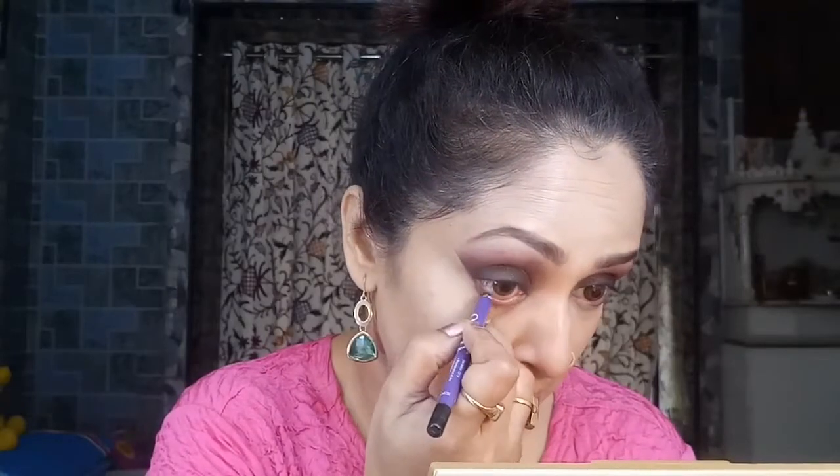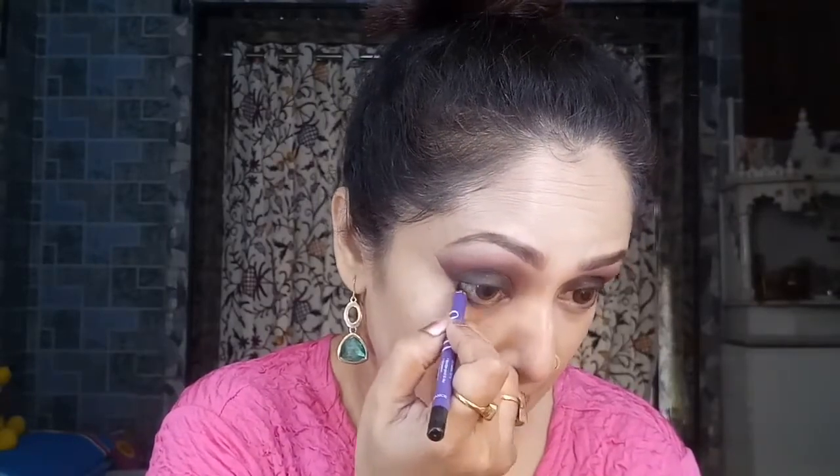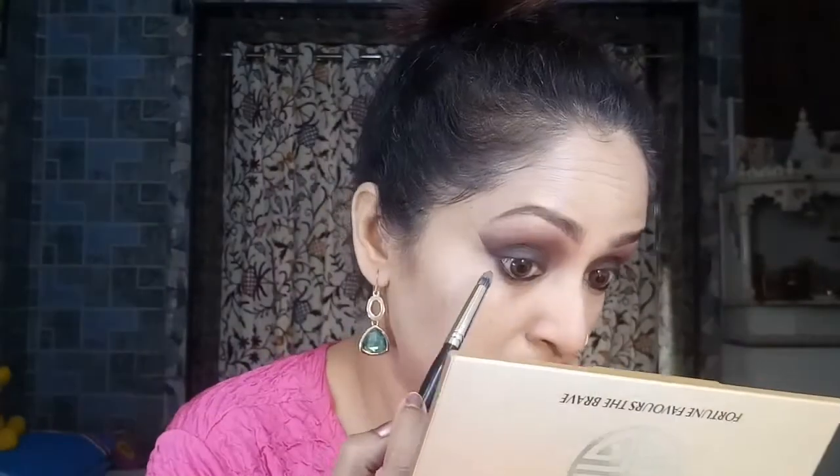Moving on to finish the eye makeup — I'm using my Plum Nature Studio black kohl pencil, drawing a thick line on my lower waterline. Then taking the 'Winning' matte shade from the Fortune Favors the Brave palette on a pencil brush, I'm merging the kajal with the shade to give that intense smoky look.